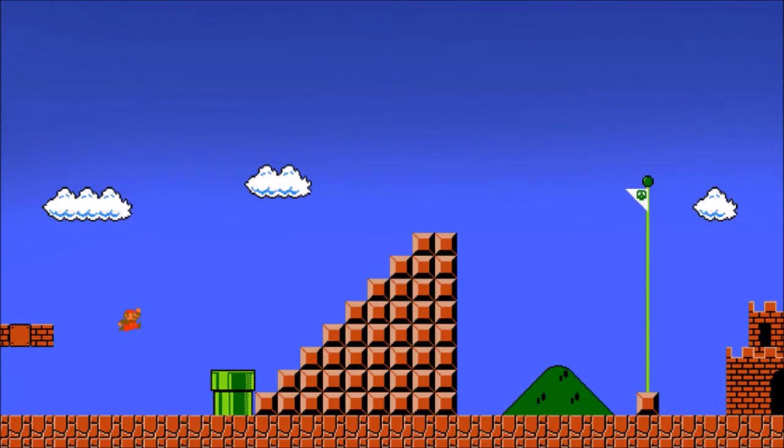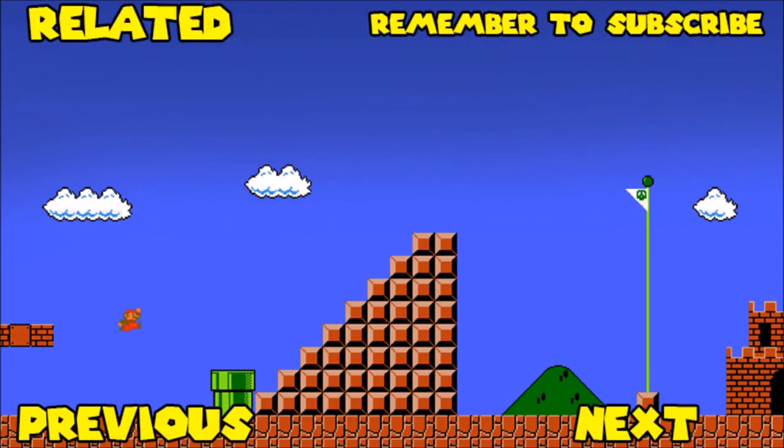I hope you enjoyed the video. If you did, please like, share, and subscribe to my channel, and don't forget to watch one of my previous, next, and related videos. I'll see you in the next episode.